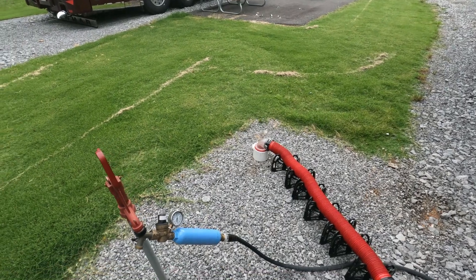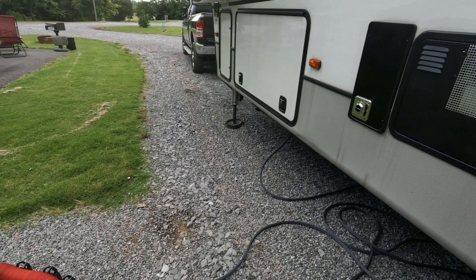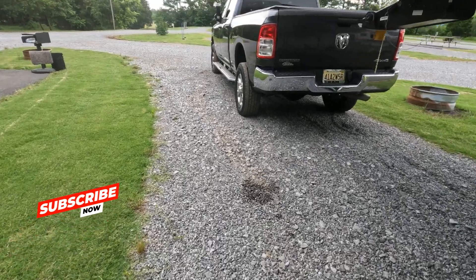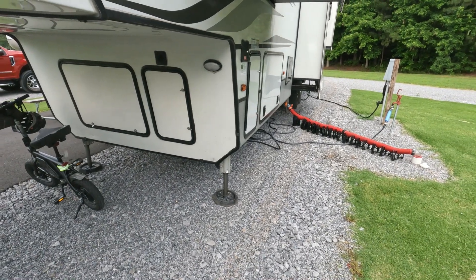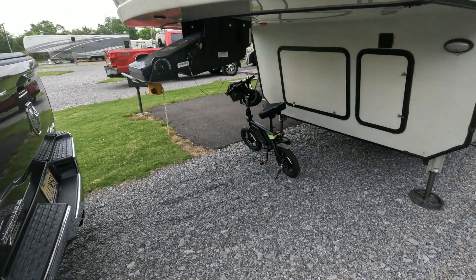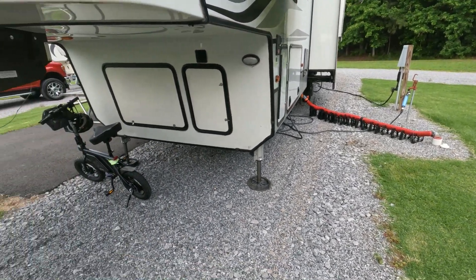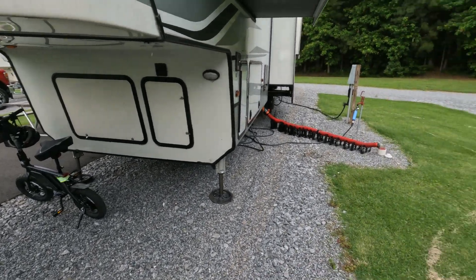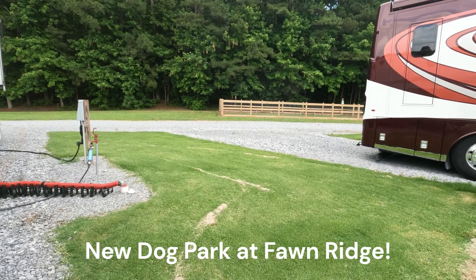This is a fairly new campground — it's been open for about three and a half years, and this is my third year to stay. It is very nice. It is gravel, the pads are level — 99% level. They do a great job here; they keep the grass cut. I intend to get out and show you around over the next couple of days. We'll take the e-bike for a ride. They have some new additions — there's even a new dog park right here behind us, and they've added a dog park to the other section as well.